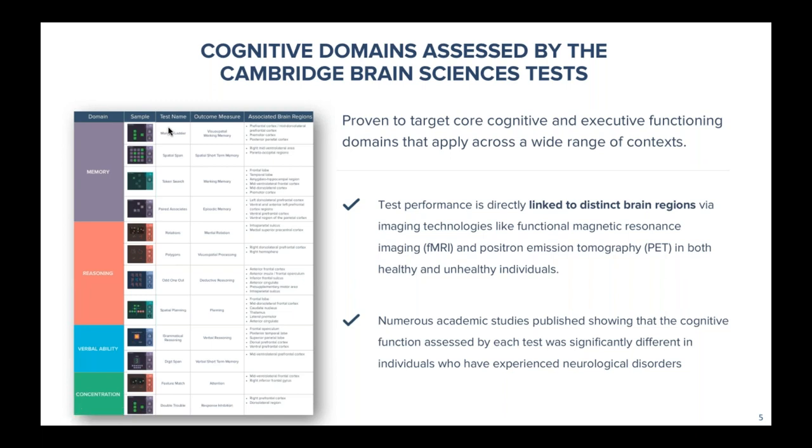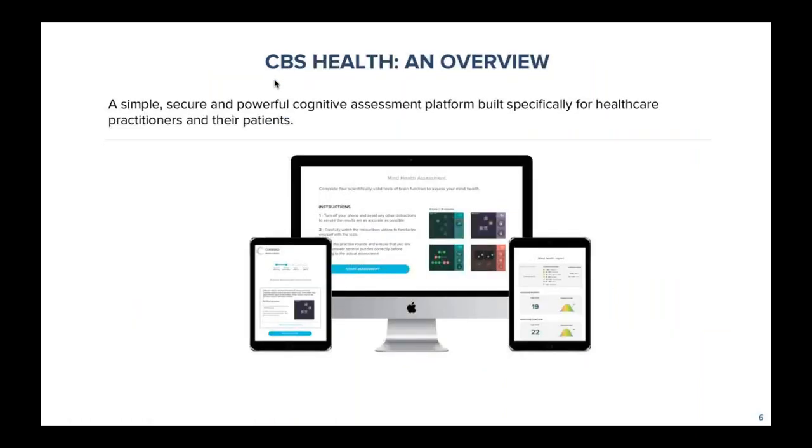Dr. Owen actually had his participants go through an fMRI as they conducted each one of these tasks, and that's essentially how we identified those underlying neural pathways in cognition. It's quite granular with regards to brain regions, and that's really how our neurologists are using the tool. They're able to put patients through one of these CBS Health batteries, put objective data behind what they may subjectively be seeing, and actually determine where in the brain may be impacted. For a concussion patient, they can see exactly where the lesions are and make appropriate treatments, then quantify how that patient is progressing over time.